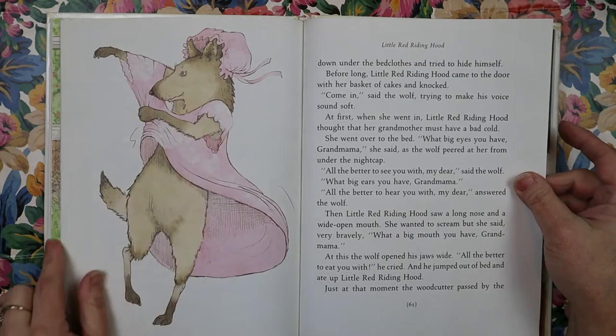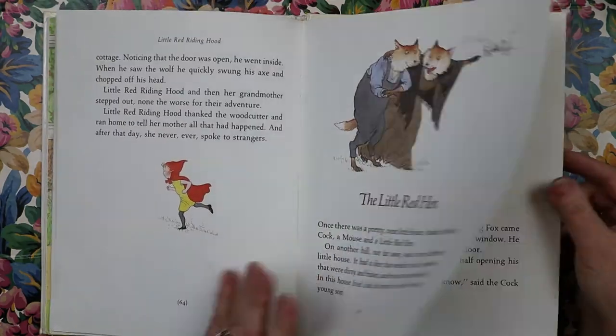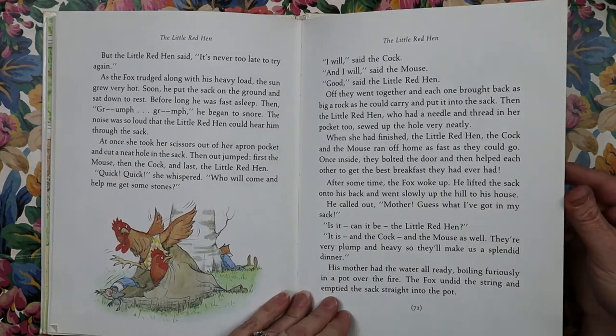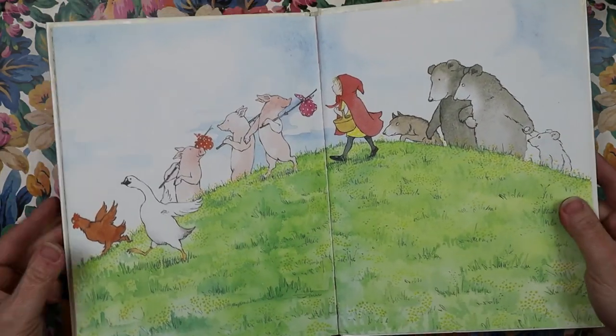Isn't that cute? Little Red with writing and he's putting on a pink nightie. Little Red — that's an old story too. And they're sitting on the couch together. Beautiful end papers — I love that.